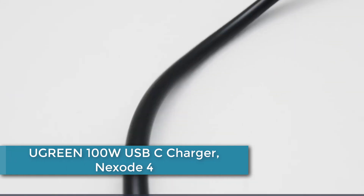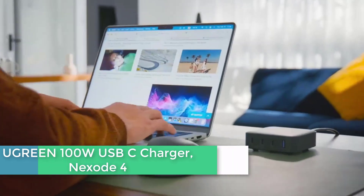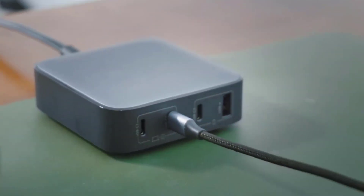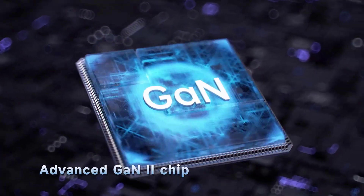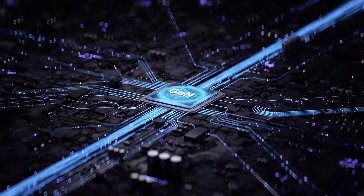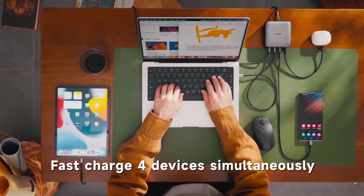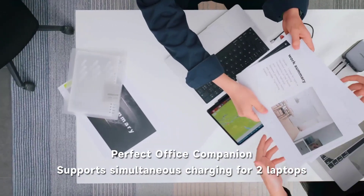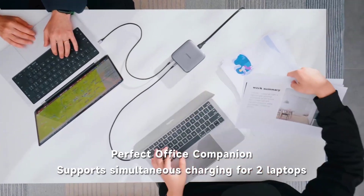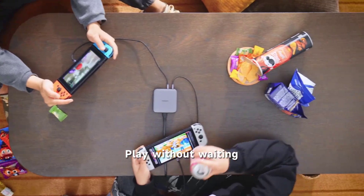Finally, at number 1: the Ugreen 100W USB-C Charger Nexode 4-Port USB-C charging station. This is a powerful and efficient desktop charger designed to meet your charging needs. It features GaN technology, ensuring fast charging speeds and improved energy efficiency. With its 100W power output, it can charge a wide range of devices, including MacBook Pro, Dell XPS 15, iPhone 14 Pro Max, 13, Galaxy S23 Ultra, iPad, Steam Deck, and more. The charger is equipped with four USB-C ports, allowing you to charge multiple devices simultaneously.